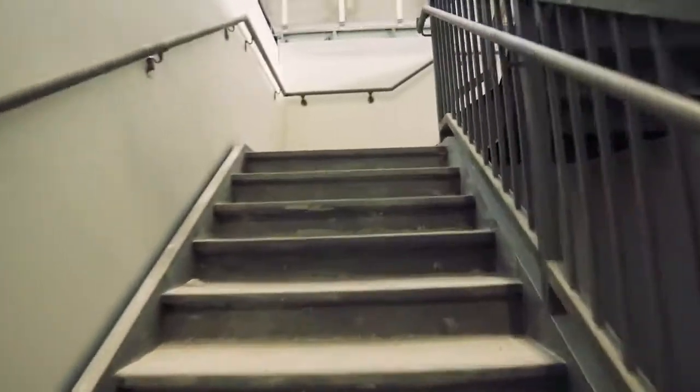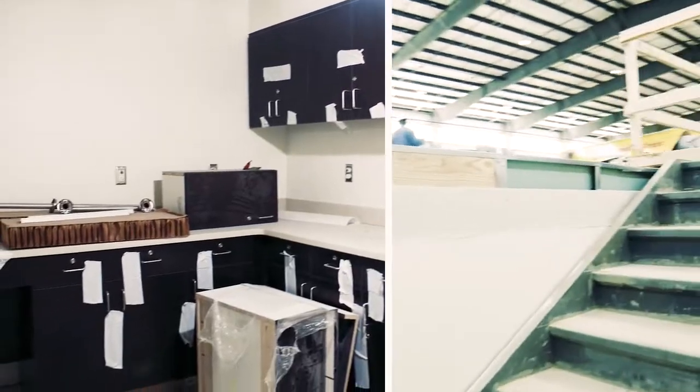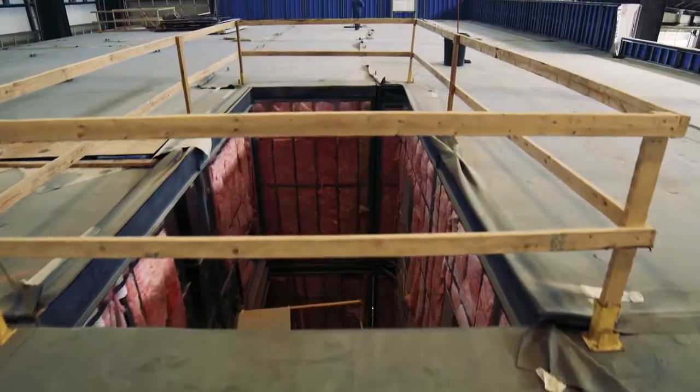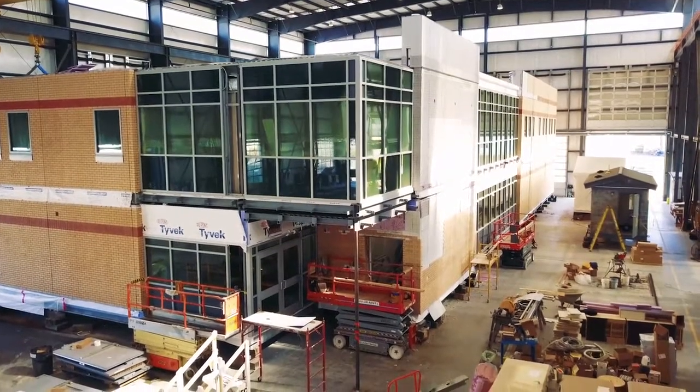One thing our clients really enjoy is the fact that they can come walk their project at our building. Throughout the entire process we know what's going on, so they can walk up and down the stairs, they can walk up on the roof, they can look up the elevator shaft and physically see how it's going to come back together for them.